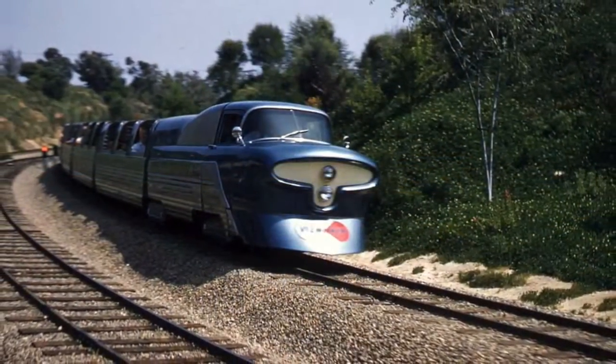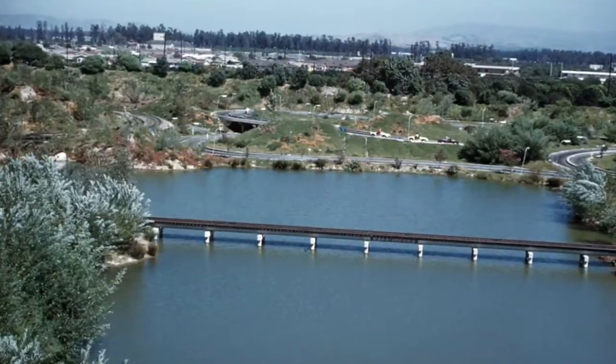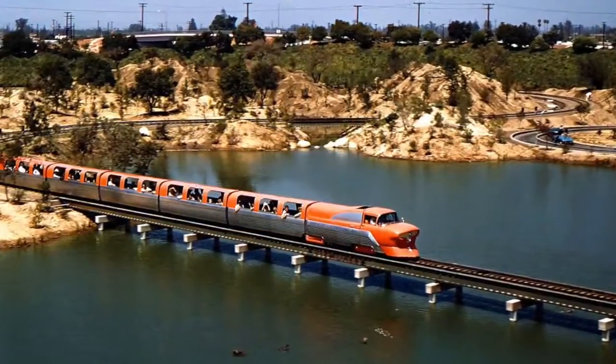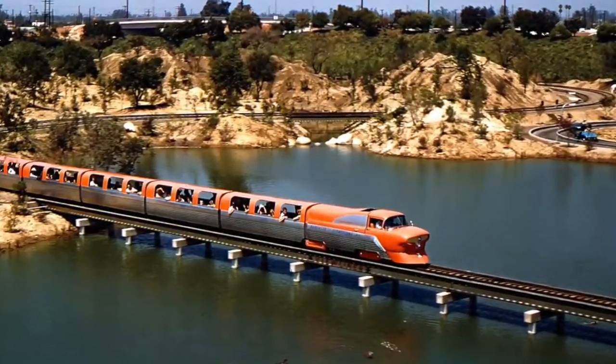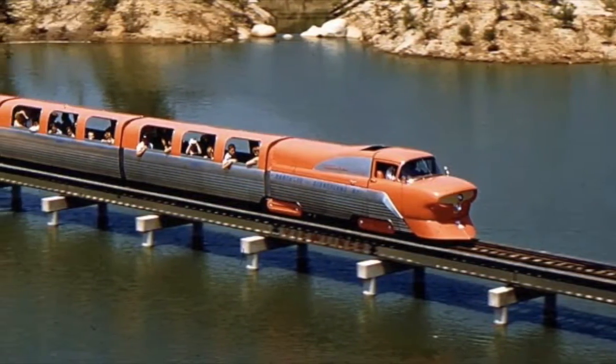The View Liner, the only train of its kind in the world, speeds past Lookout Mountain, Junior Autopia, over Fantasyland River, and circles through Tomorrowland on its return journey to this depot.